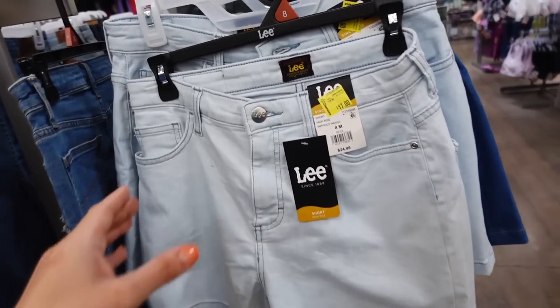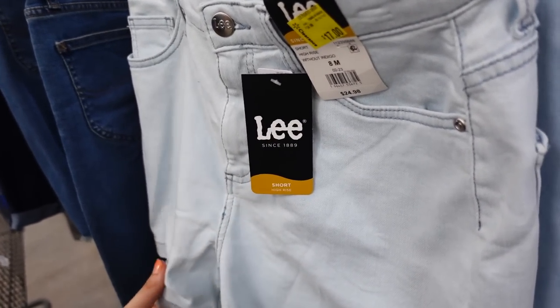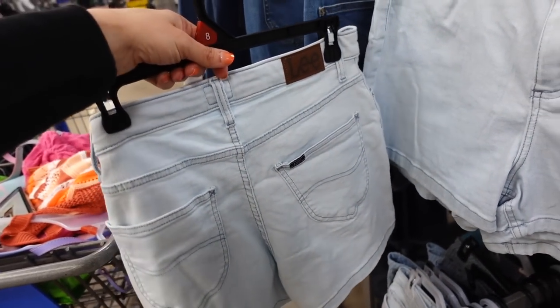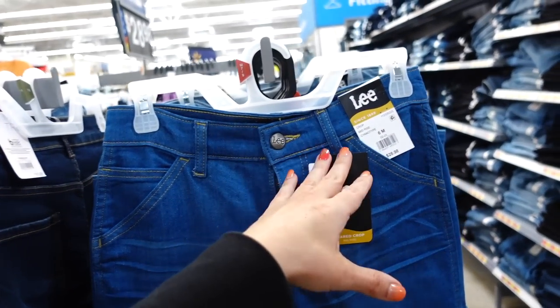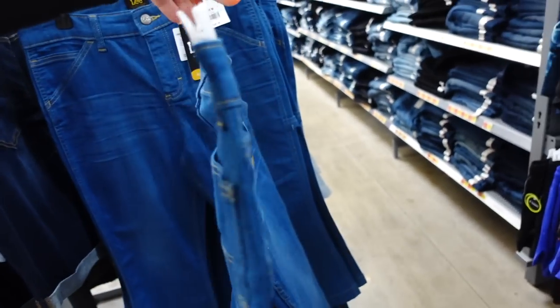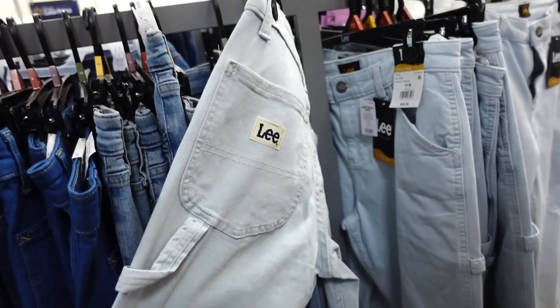Lee high-rise heritage shorts are also marked down — these are high-waisted, and inseam details are linked below. Available in light chambray for $24.98. There are also mid-rise Lee shorts in a mid-tone with a light fading through the thigh area — I think I shared them in lighter denim before. These were $28.98 and are now on sale online for $15.